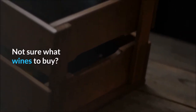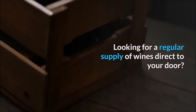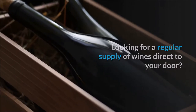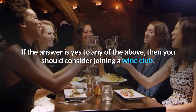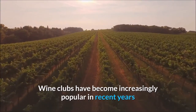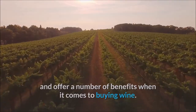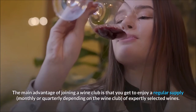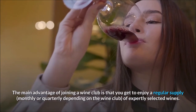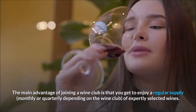Not sure what wines to buy? Always buying the same thing? Looking for a regular supply of wines direct to your door? If the answer is yes to any of the above, then you should consider joining a wine club. Wine clubs have become increasingly popular in recent years and offer a number of benefits when it comes to buying wine. The main advantage of joining a wine club is that you get to enjoy a regular supply — monthly or quarterly depending on the wine club — of expertly selected wines.